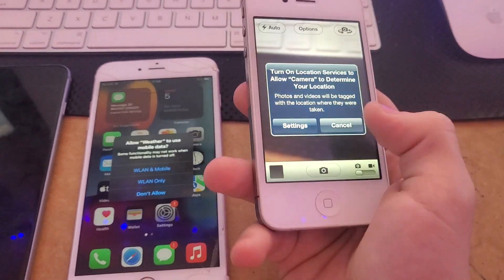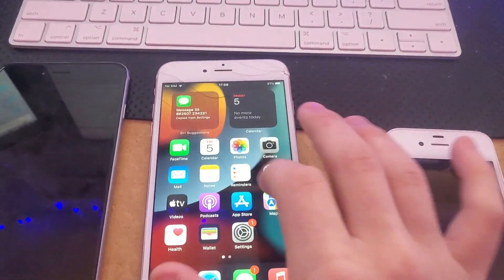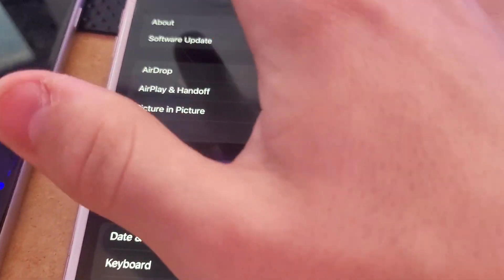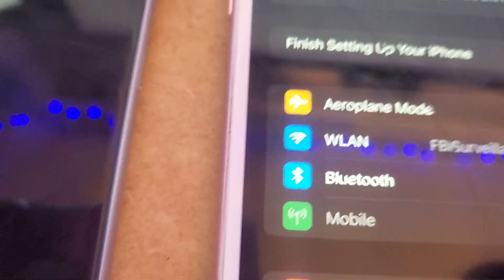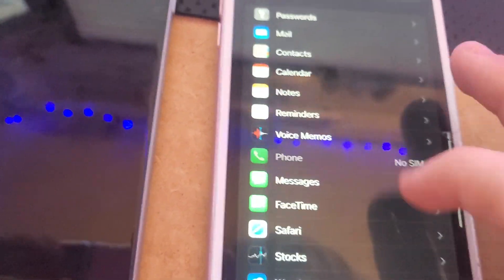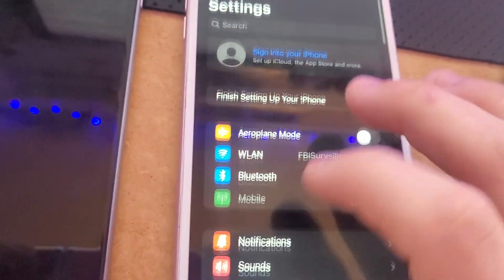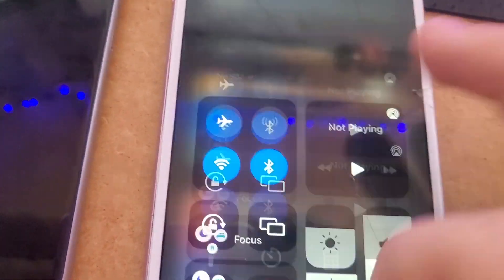Everything on this phone works fine. Another thing about these — they don't say Wi-Fi in settings, they say WLAN. And this doesn't say cellular, it says mobile. Which is kind of interesting. I didn't know it just said mobile — I just found that out like three seconds ago when I showed you.